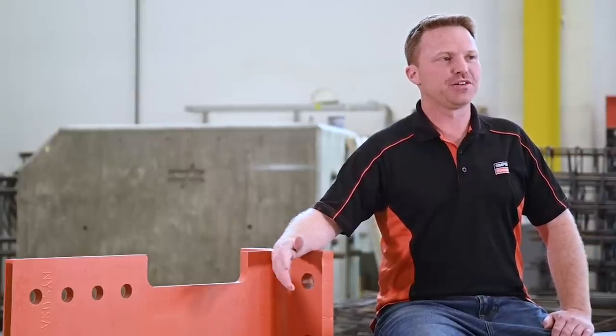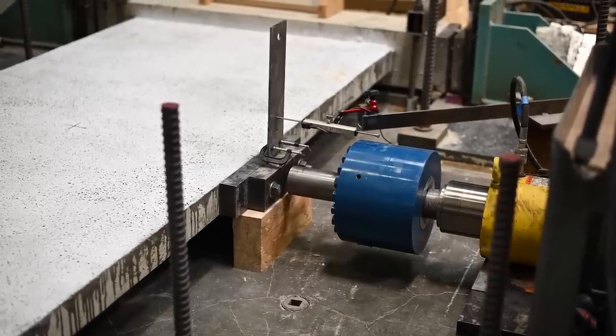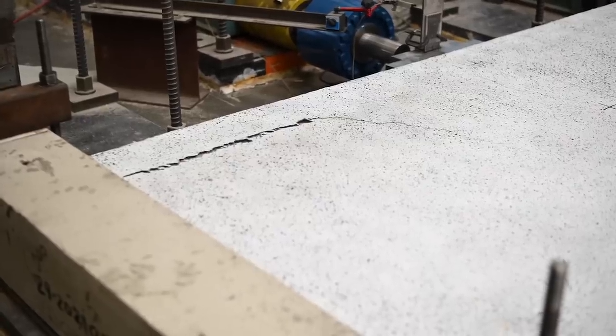This is a large-scale testing lab, and with a large-scale testing lab means we need to be able to break things. To break things we're using large servo hydraulic actuators. The force capacity on these actuators ranges anywhere from 50 to about 250 kips, with a stroke of up to 40 inches.